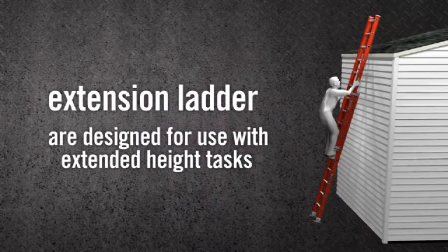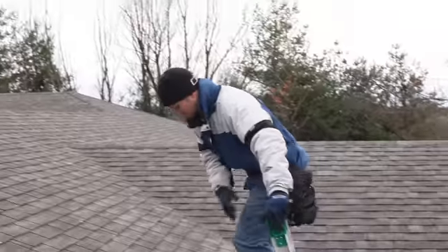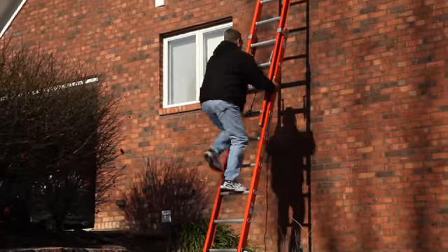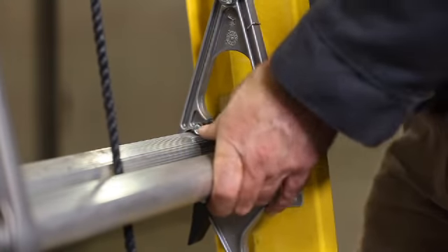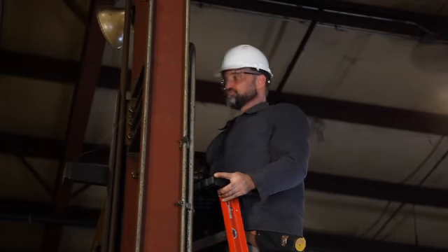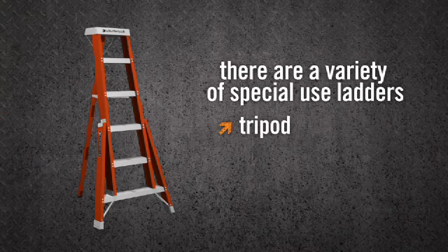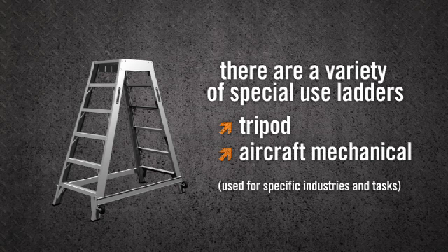Extension ladders are designed for extended height tasks such as working on roofs and painting the outside of buildings. They are non-self-supporting and require an upper support surface to lean against. They're adjustable in length and thus very versatile and suitable for a wide variety of jobs. There are also a variety of special use ladders, such as tripod ladders and aircraft mechanical ladders, used for specific industries and tasks.